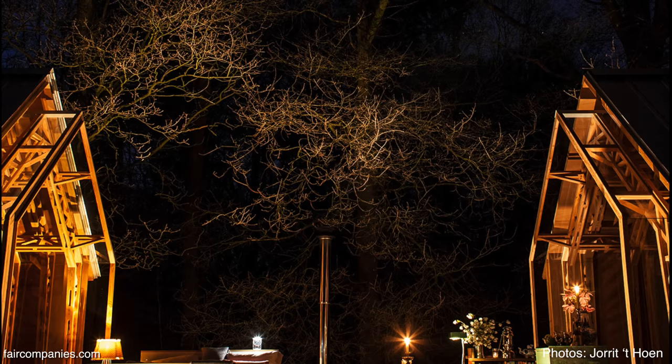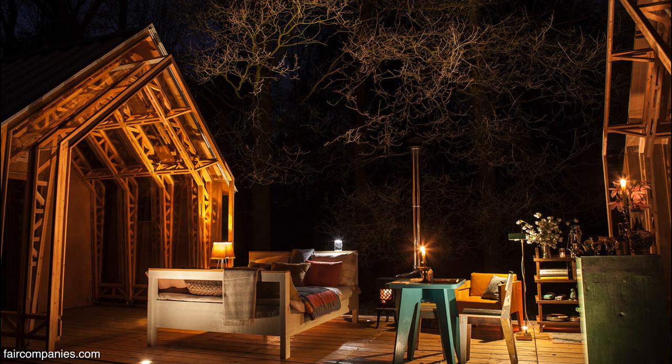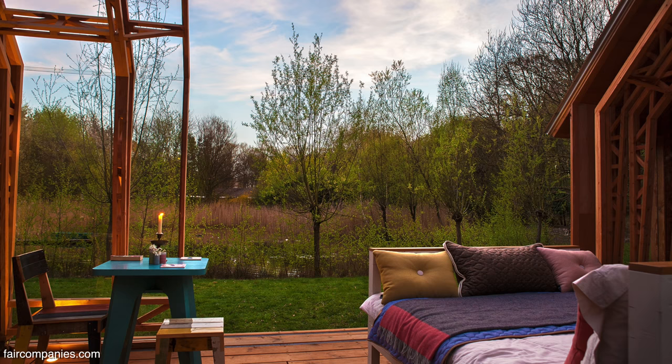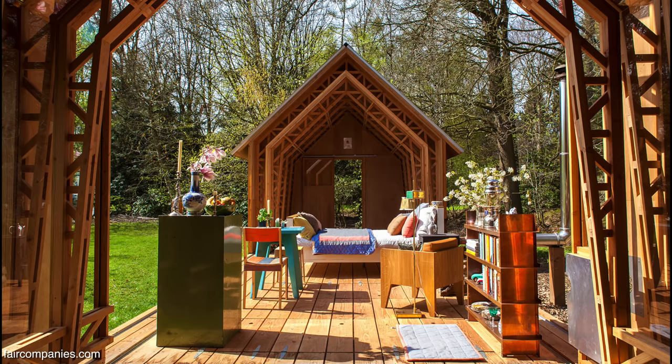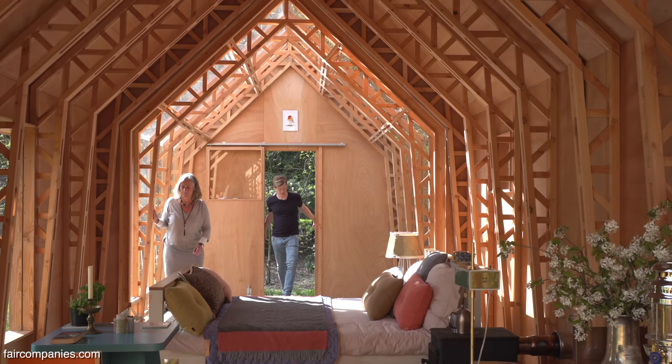The starting point was: even if this house wasn't here, you could already live in this spot — it would just be a bit harsh. To make it comfortable for an average human being you need a bit more. The starting point was the weather, the seasons, the environment. What can you do to stay connected to the environment as much as possible while still having the comforts you want as a human being?